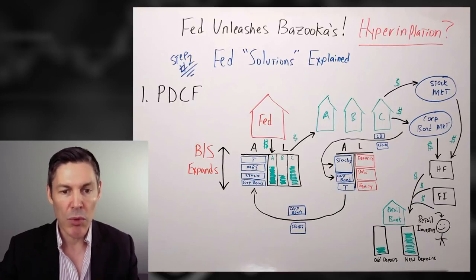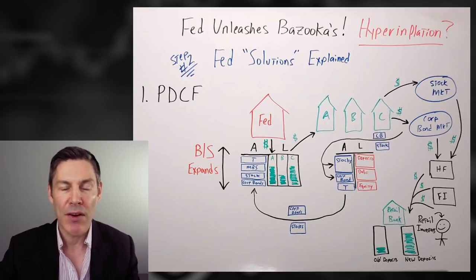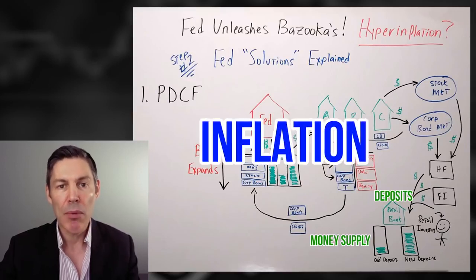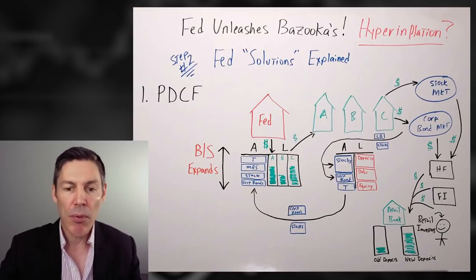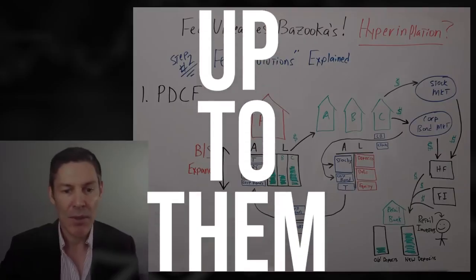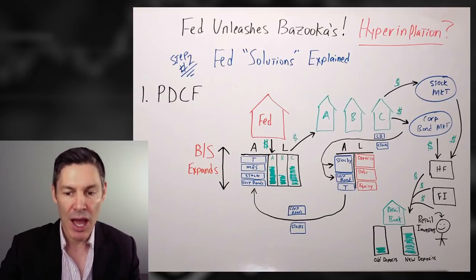Let's do this one more time. The Fed prints the funny money. The primary dealers take it and put it into the real economy by buying financial assets. This increases deposits at retail banks, which increases the money supply, potentially leading to inflation. Very important: in order for deposits to increase in the real economy, the primary dealers had to do something — it was up to them. The Fed can't inject the funny money directly into the economy without the primary dealers taking action.